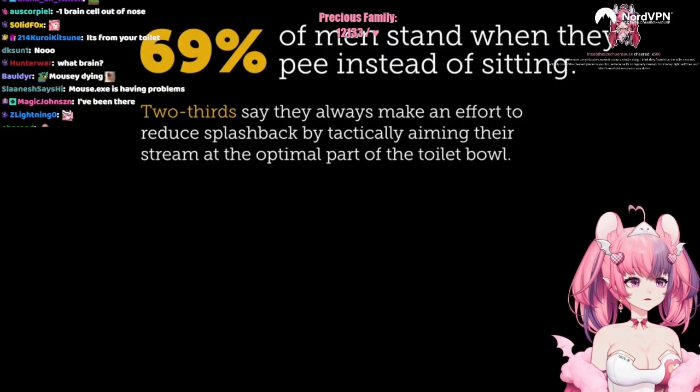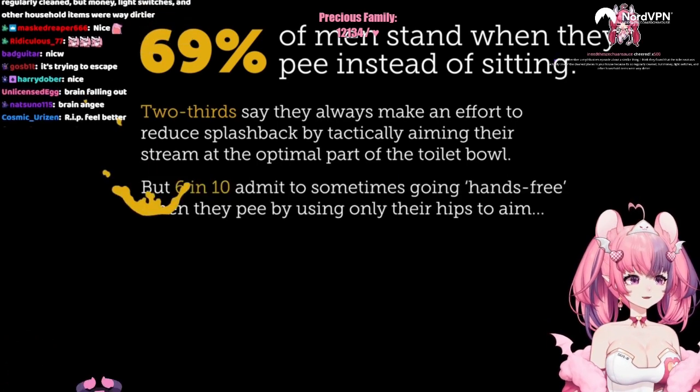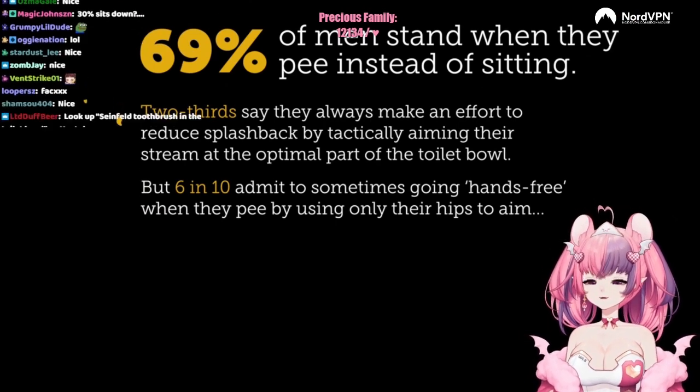Stand when they pee instead of sitting. Two-thirds say that they always make an effort to reduce splashback by tactically aiming their stream at the optimal part of the toilet bowl. But 6 in 10 admit to sometimes going hands-free.